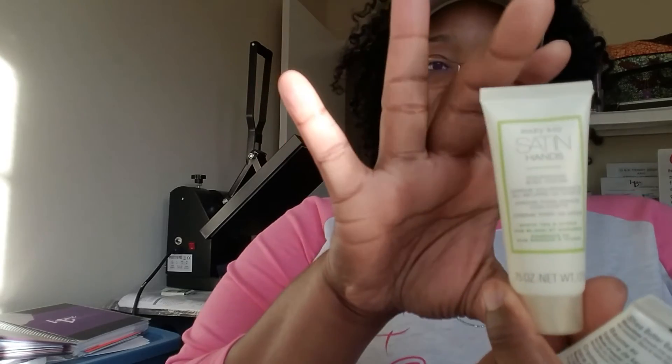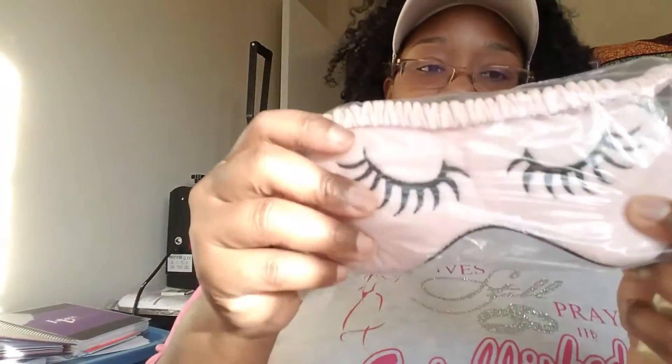I also got a pack that included the Mary Kay Satin Hands Nourishing Shea Cream — one I'll keep at home and one in my work bag. And I picked up a cute little mask for a dollar that went to a cause, so I added that to my basket as well.